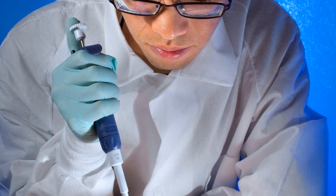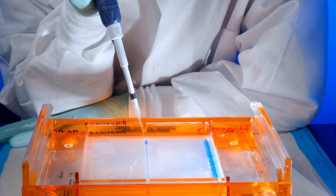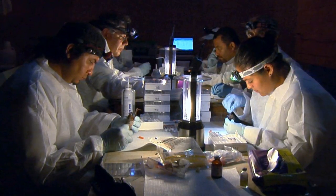And if an illness remains unidentified, CDC's lab workers study its genes and publish their findings. Their transparency allows scientists around the world to learn about the newest bacteria.